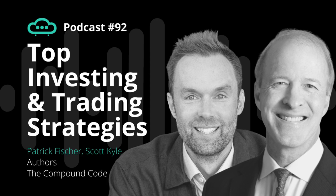Welcome back to the Armchair Trader podcast. This week we have Scott Kyle and Patrick Fisher, who are co-authors of the book The Compound Code, an expert guide to trading stocks and options. I thought it would be a great opportunity to get a download from them on the book and some of the strategies they discuss. Welcome to the podcast, Patrick and Scott.